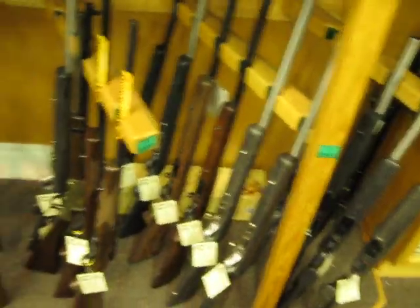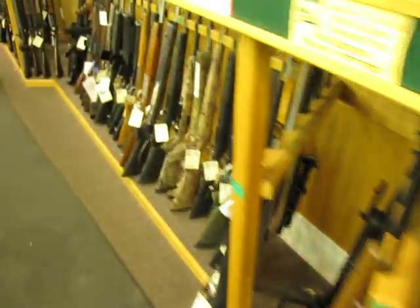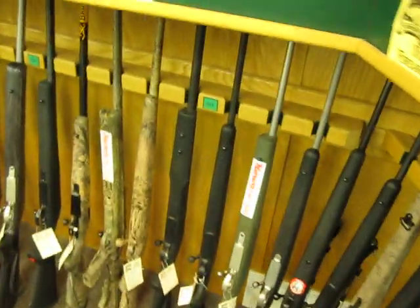Got some spotting scopes. 17 HMRs, .22s, .204s, .17 fireballs.